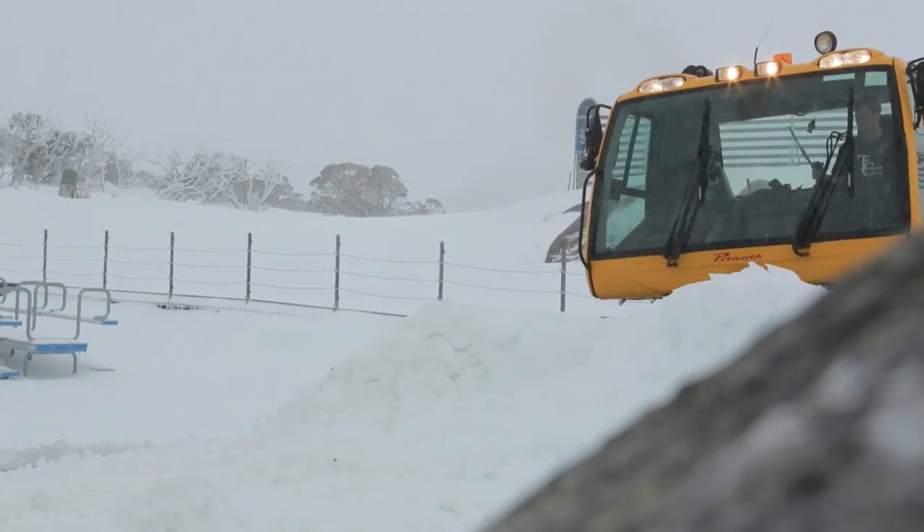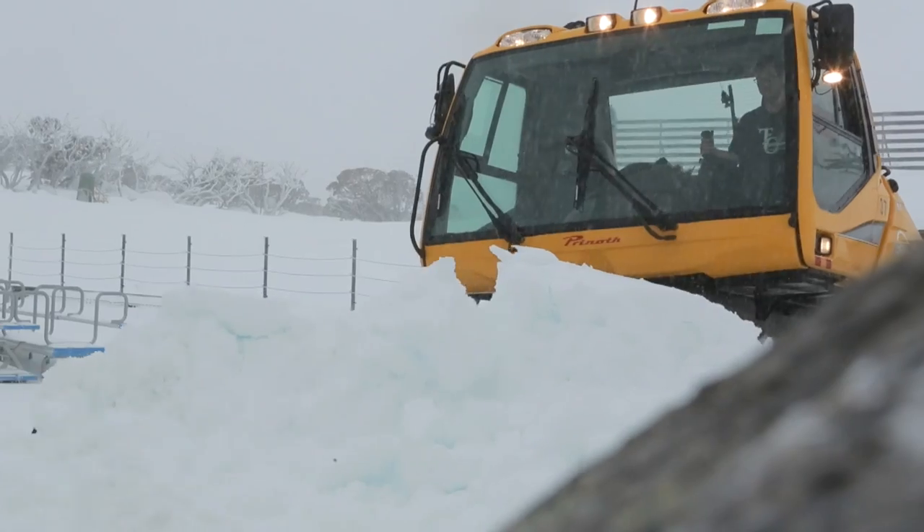Driving cats is a challenging yet rewarding job, and I love it — you just keep on doing it.